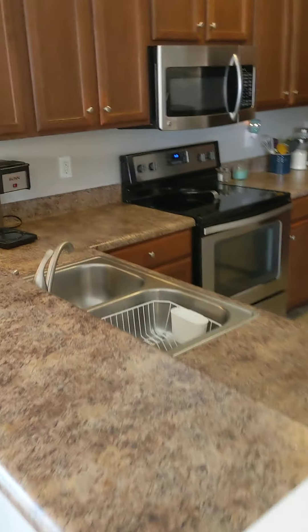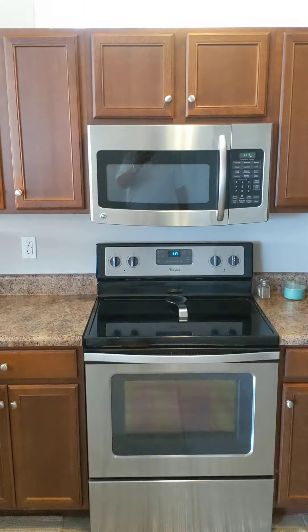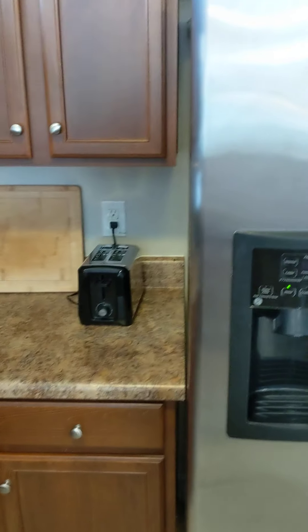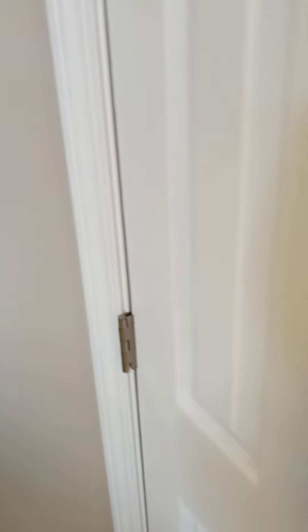Not granite countertops, but the current countertops are in great shape. There's a tile floor in the kitchen, which is nice. The home comes with all the appliances, but there's a big dent in one of them — stainless steel throughout including the dishwasher. There's a nice window above the cabinets, and if you wrap around into the kitchen you've got a pantry.